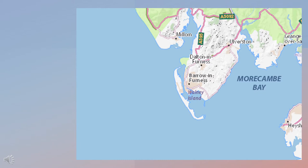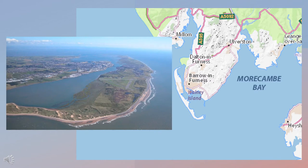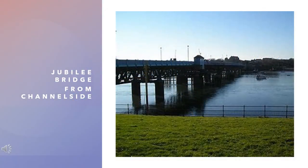Walney Island is a small slither of land only 11 miles long and about 1 mile wide. Apparently that makes it the 8th largest island off the coast of England. It hooks the tip of the Furness Peninsula and is connected to Barrow by Jubilee Bridge, built in 1908. It was originally called Walney Bridge but was renamed in 1935 by the late Queen Mother in honour of King George V's Silver Jubilee.